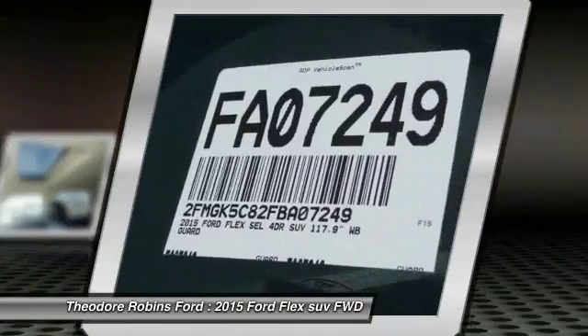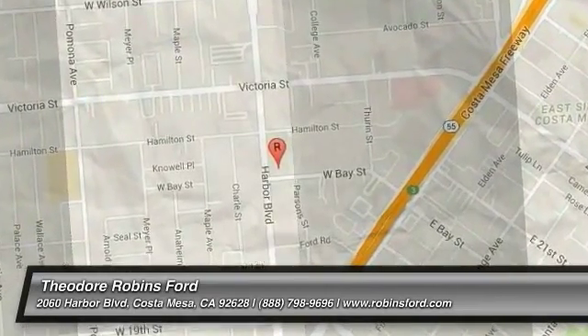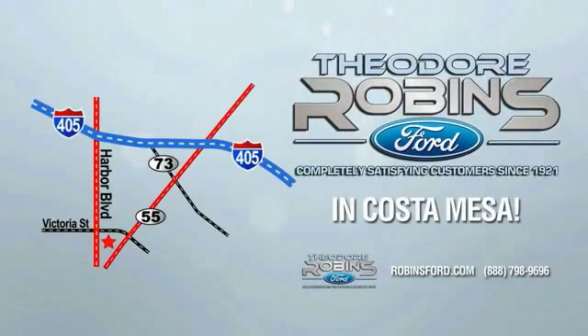Your new ride is just a phone call away. This is the time to experience the difference. Theodore Robbins Ford on Harbor Boulevard in Costa Mesa.